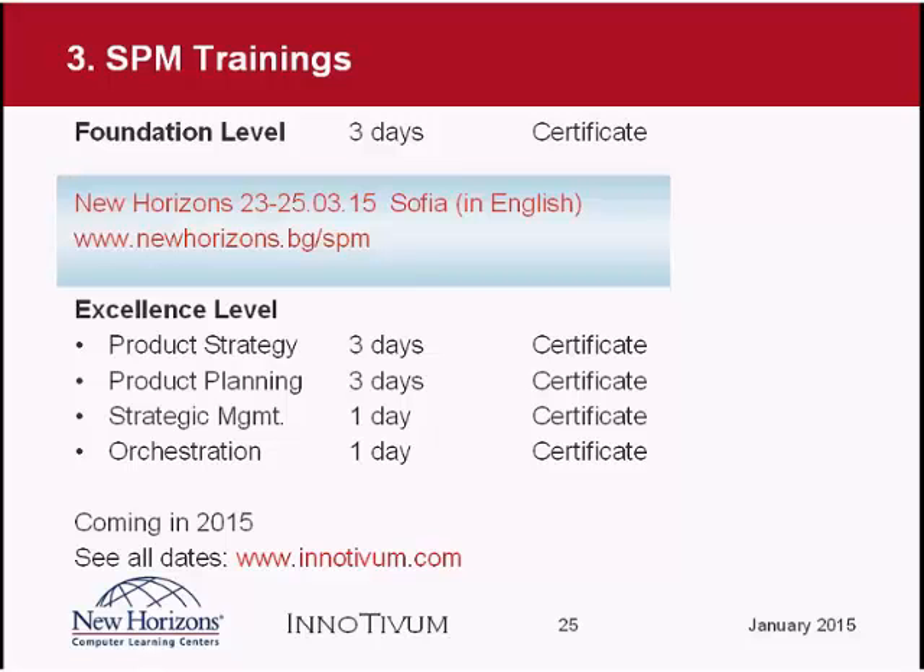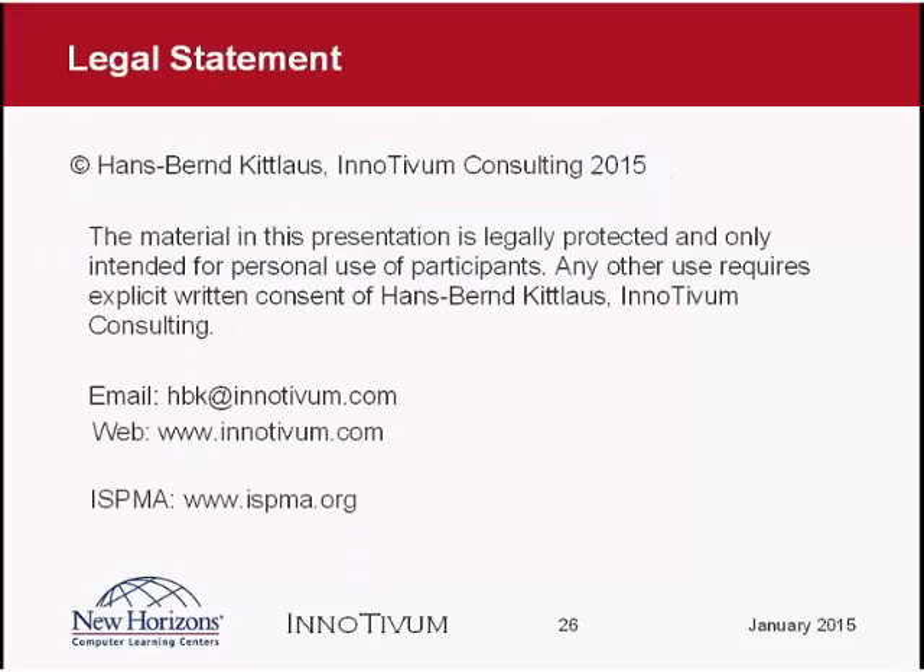That's the information I would like to share with you. If you have questions, you can ask them now using the messenger function on the lower left corner, or send me an email, or check my website or ISPMA's website. I'm happy to get feedback and answer any questions you have.